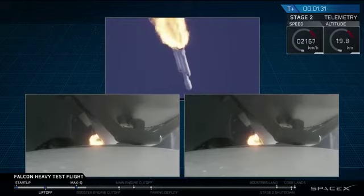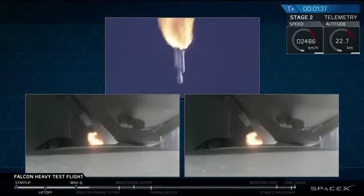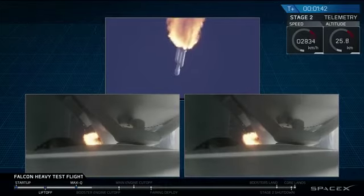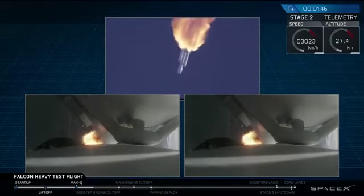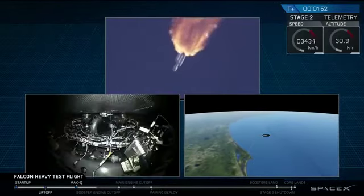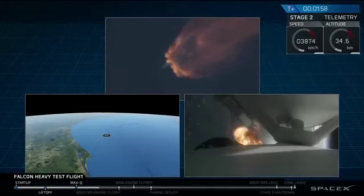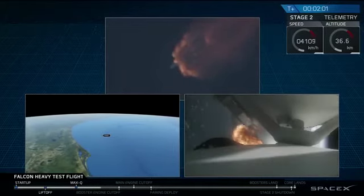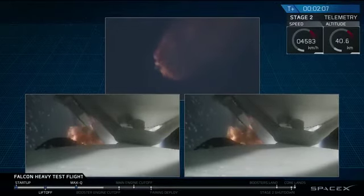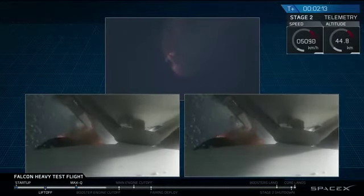Next up, we'll be waiting for the side boosters to begin to throttle down, prior to booster engine cutoff and separation. Two and a half minutes into flight. GNC trajectory looks good on the Falcon Heavy. Reports show that the M1D engine performance is nominal. Side boosters have begun to throttle down in preparation for the upcoming shutdown in 20 seconds.